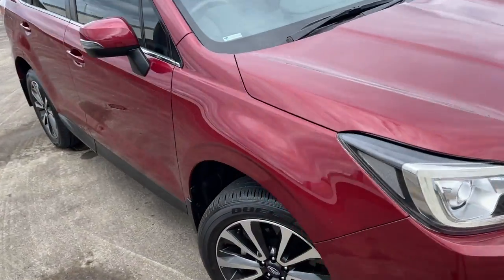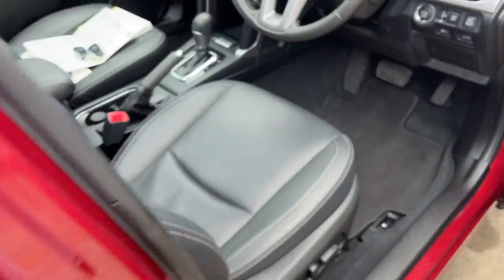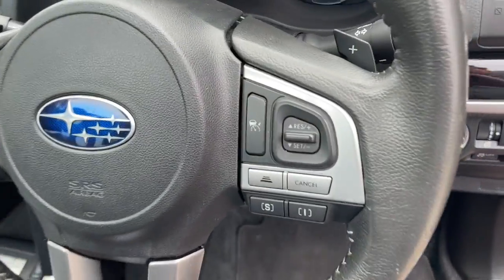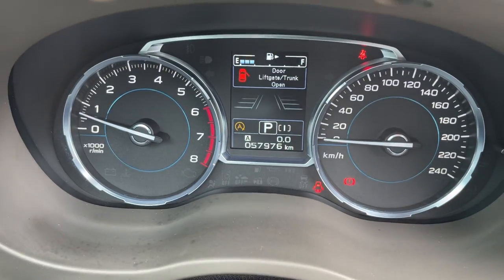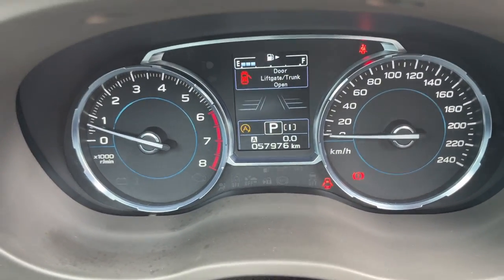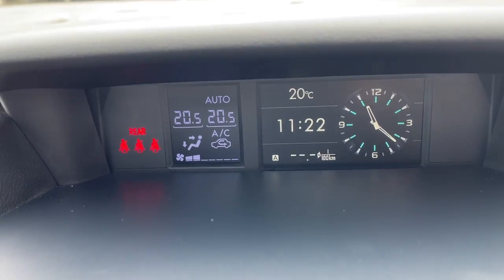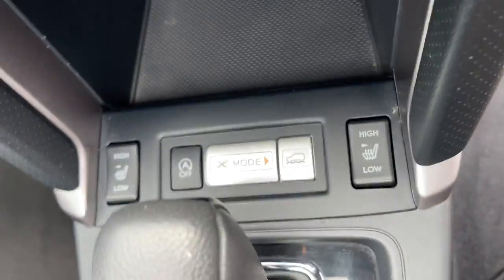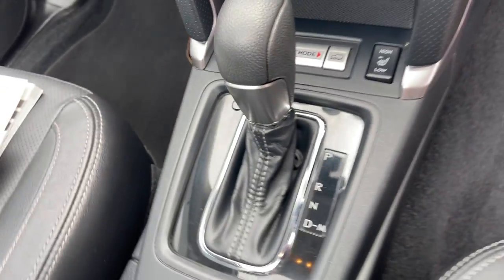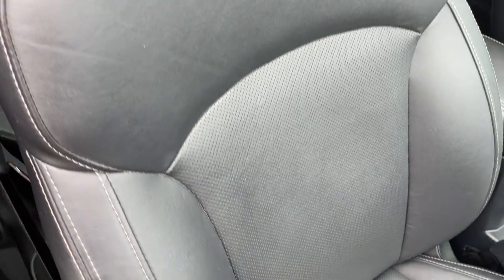We'll take a look at the interior. There's your radar cruise on the steering column, Bluetooth connectivity of course. There's your dash — 57,975 kilometers. There's your heads-up display for time and air conditioning, satellite navigation, dual zone climate, heated seats, X modes, and of course it's automatic. The leather interior is pretty much like brand new. Does have side airbags as well.